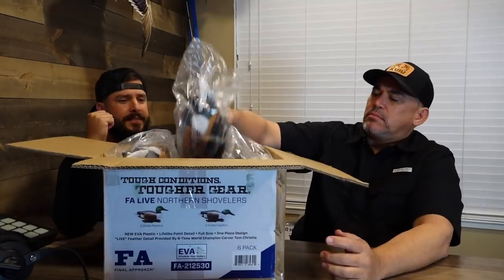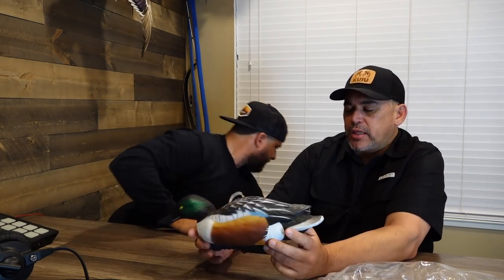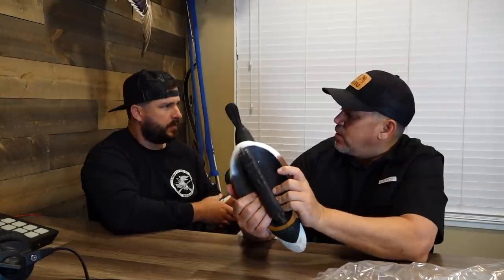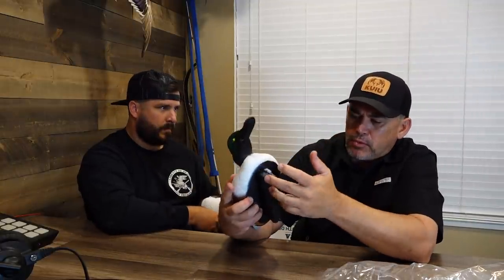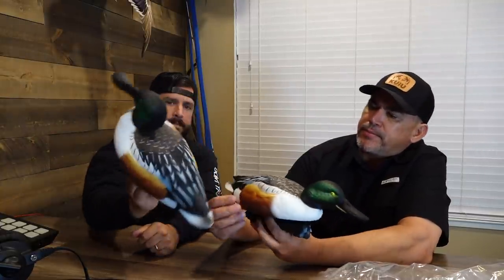We all know what shovelers are like — they like to get in the water. First impression: I really like the color scheme, they did a really nice job on that. The size is spot-on for what a shoveler probably would be. They're not hard and not super soft like some other decoys I've held, but they're not that rigid hard plastic either — they've got some flex to them.